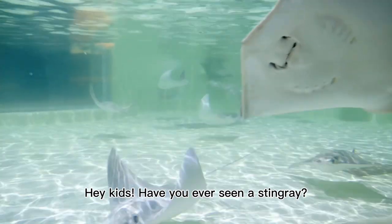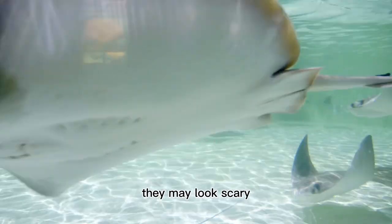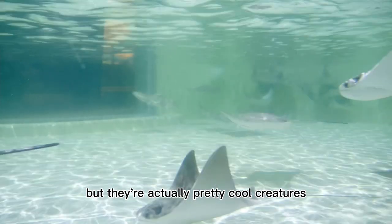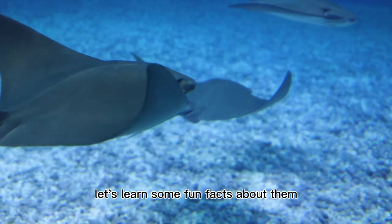Hey kids, have you ever seen a stingray? They may look scary with their long tails and sharp stingers, but they're actually pretty cool creatures. Let's learn some fun facts about them.